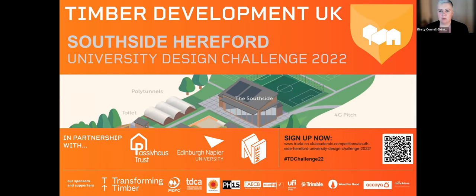I'm Kirsty Connell-Skinner, Sustainable Construction Partnerships Manager at Edinburgh Napier University. Edinburgh Napier is one of four partners together with Timber Development UK, the Passive House Trust, and NMITE — the New Model Institute for Technology and Engineering. The purpose of South Side Hereford is that Hereford is aspiring to be one of the greenest and fairest cities in the country, looking for a physical building providing vibrant, inspiring and inclusive sports, food and skills community.